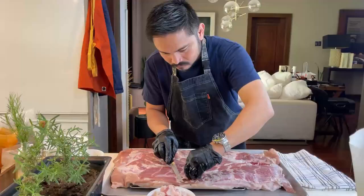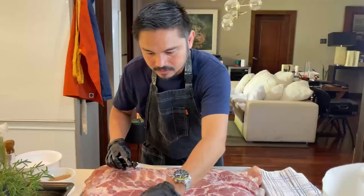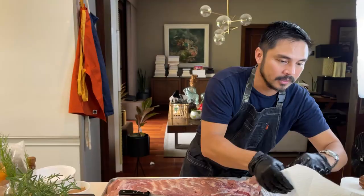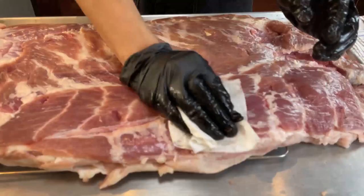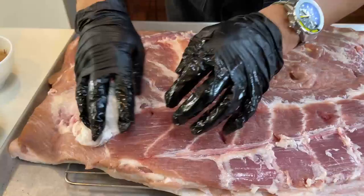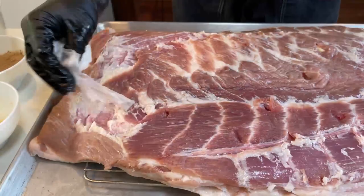Ang dami nating fat — anong ibig sabihin nito? Ang dami nating chicharon! Now, let's pat dry. Para yung spices talagang sa laman mapunta. Alisin pa natin itong mga extra moisture. Sprinkle all over.